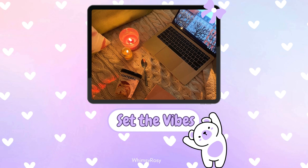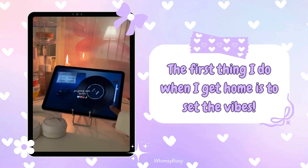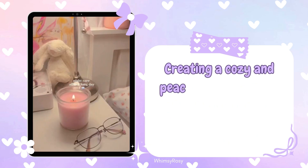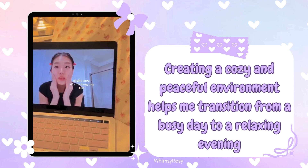Step 1: Set the vibes. The first thing I do when I get home is to set the vibes. I dim the lights, light a scented candle, and play some soothing music. Creating a cozy and peaceful environment helps me transition from a busy day to a relaxing evening.